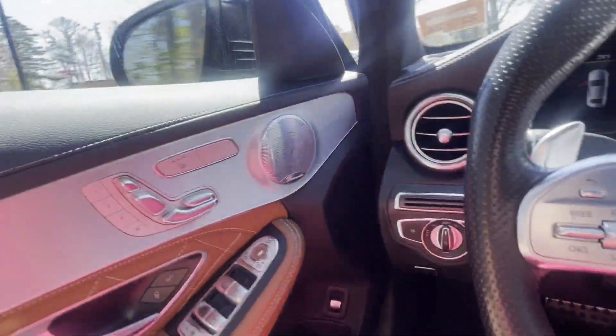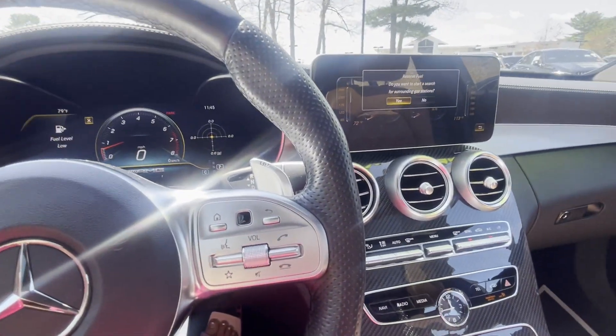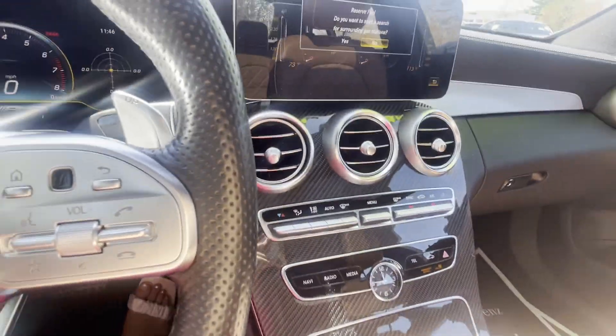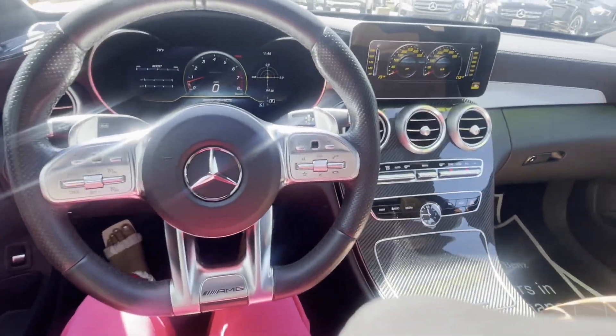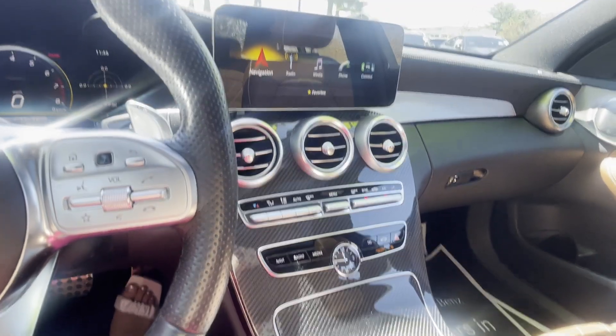We've got heated seats and memory seats for both driver and passenger. And that's just a little glimpse of the display. If you press the home button, this does have navigation.